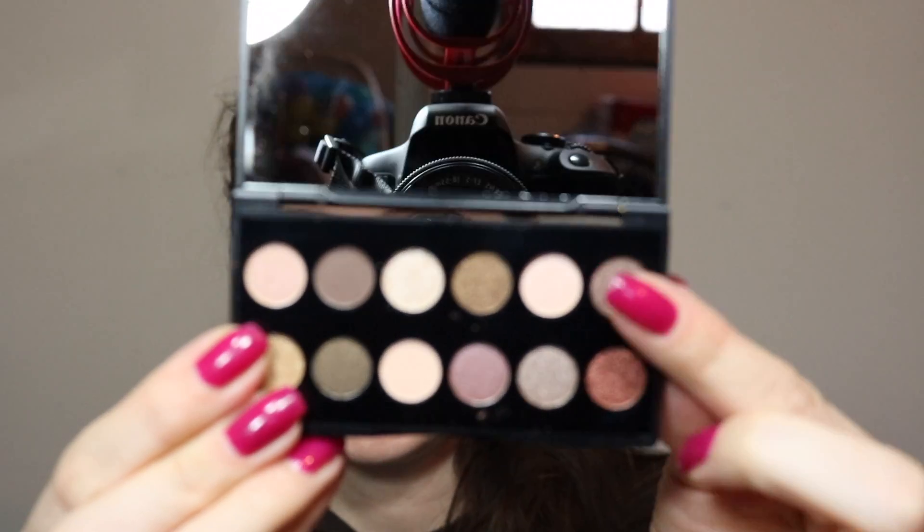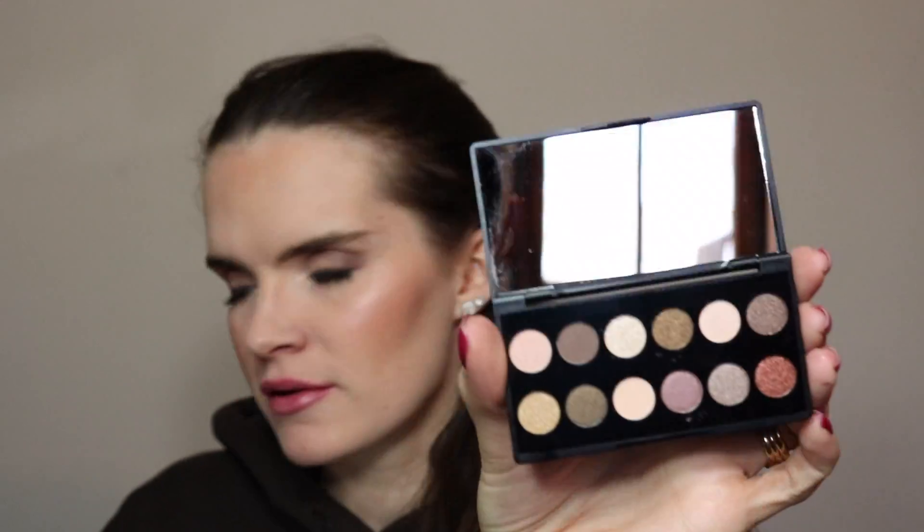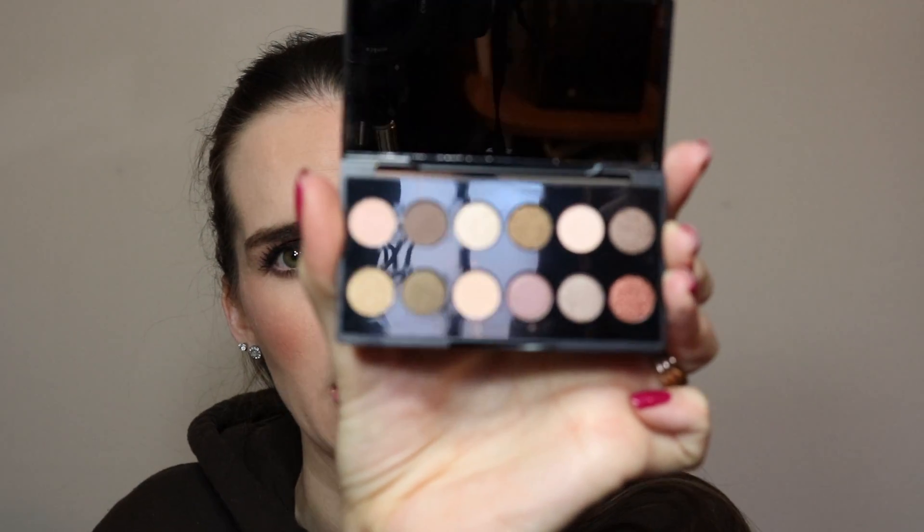The Sleek palette is called the 'When the Sun Goes Down' palette. Oh my gosh, these are the tiniest little shadows I've ever seen! They're really like a downsized version of their palettes — really cute. This lip gloss is starting to really tingle now — real, real tingly. So that is the first box!